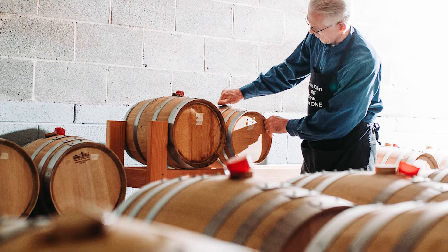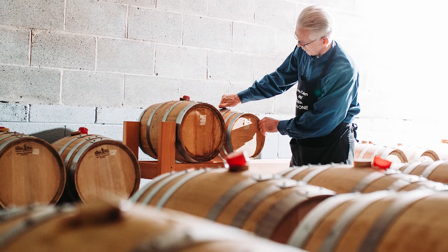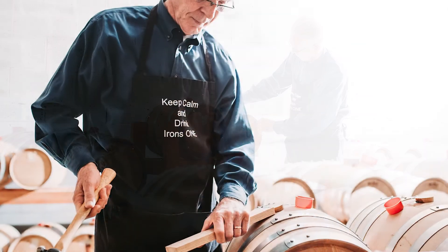Sometimes people are frustrated that they can't get their own bottle of Ironstone quickly, so what we offer is a barrel program here at the distillery. The barrel program is basically where we age your own barrel of whiskey.